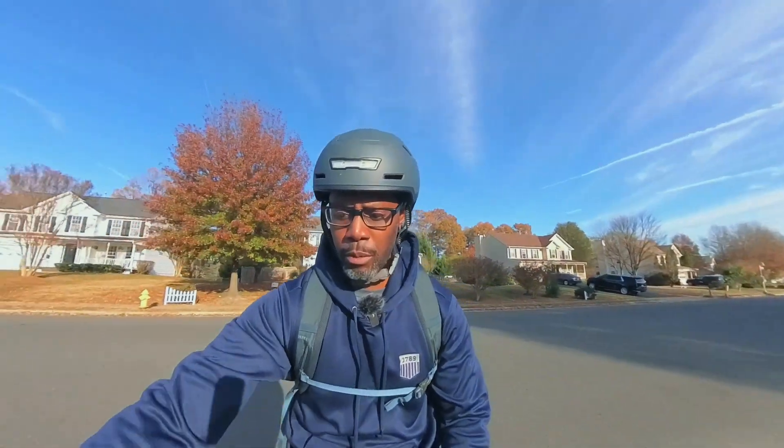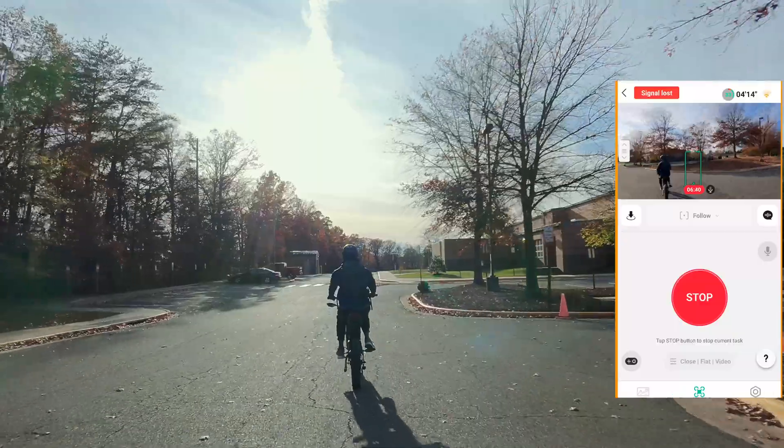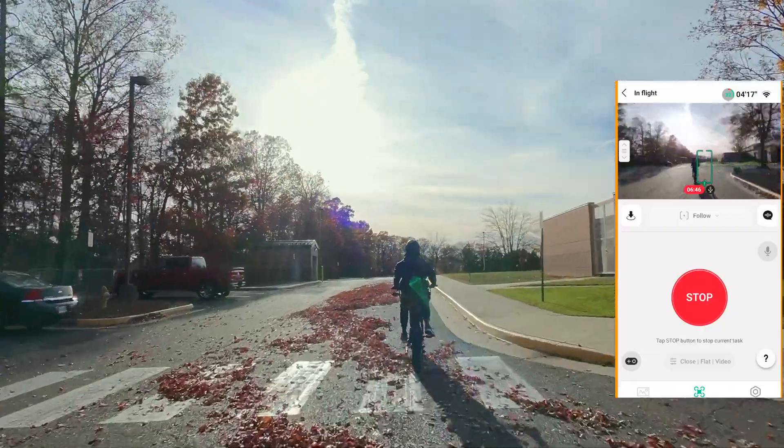Come on little buddy, make it across — there we go. It seems like it still doesn't like sharp turns; sometimes quick movements and it loses you.